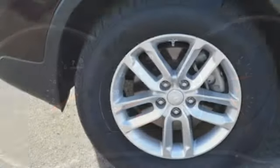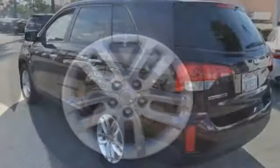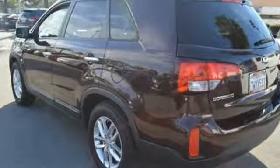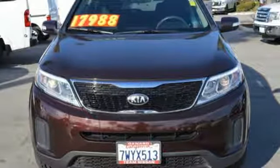Consumer Reports finds the Sorento offers lots of interior space, yet is easily maneuverable and simple to access. Kia — designed for fun, driven for thrills. There's even more to see in person; take it for a test drive today.